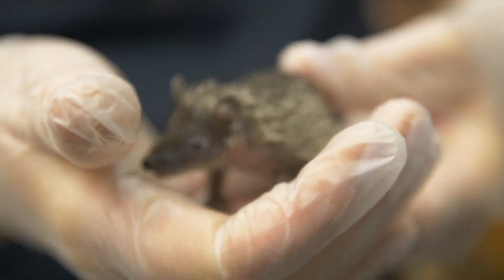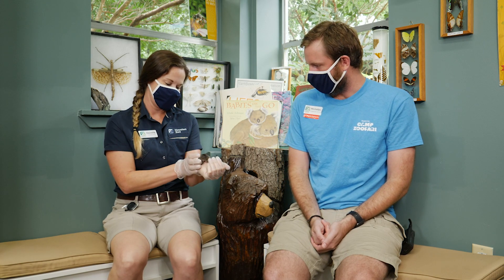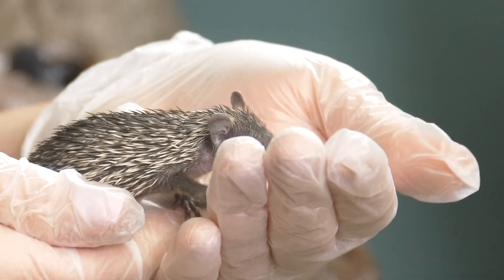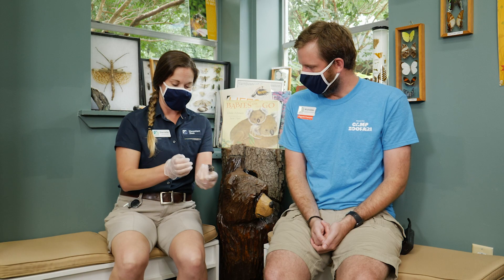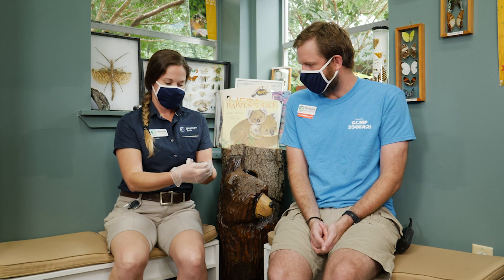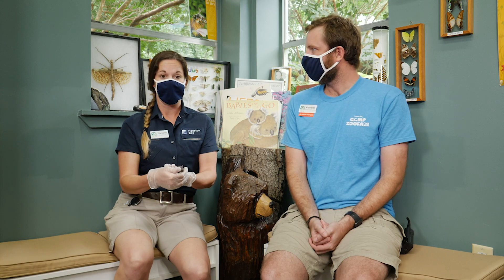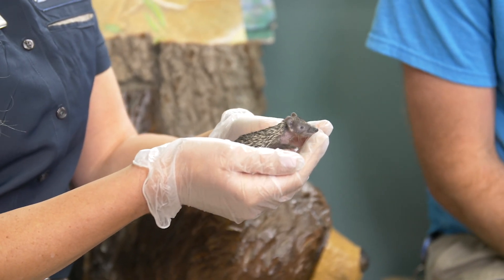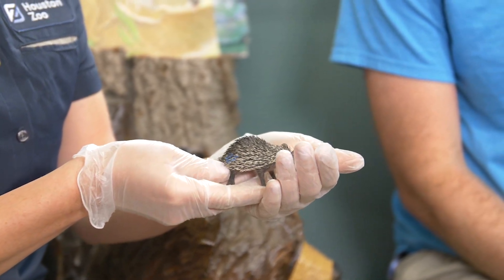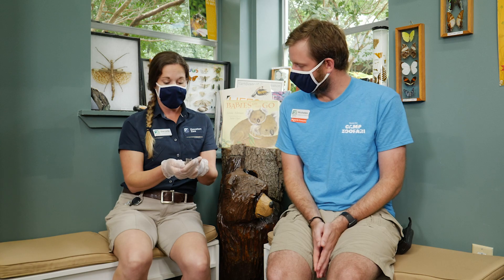When baby tenrecs are born, do they have their spines already? They are very soft when first born — they still have their spines, but as they get much older, the spines start to grow and get a lot harder and more prickly. And what do baby tenrecs like this eat? Right now they're going to be drinking formula, so they're on a liquid diet. They grow super fast though — within a month they're going to be eating solid foods all by themselves. And why are you helping to take care of these little ones instead of Jonah? Jonah really doesn't play too much of a part in raising them. Mom would normally be feeding them, but unfortunately mom was unable to — she didn't have enough milk for all three of them, so that's why we stepped in.